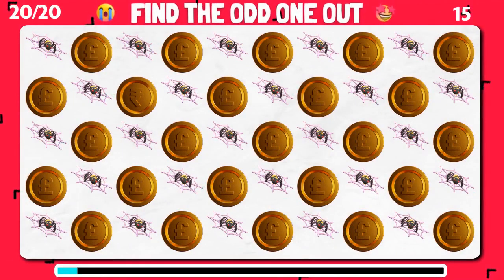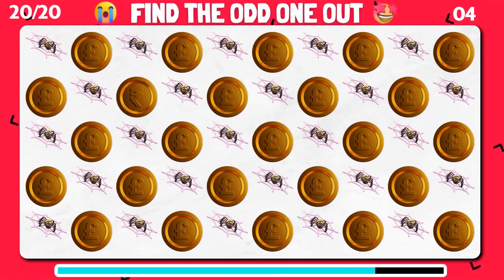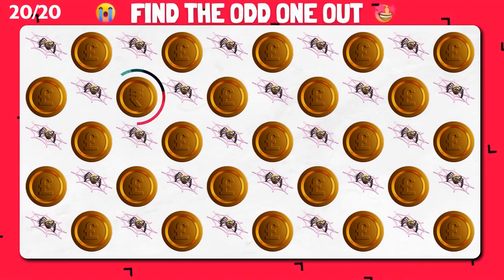Among these emojis, can you pinpoint the unique one? Great work. That's a different one.